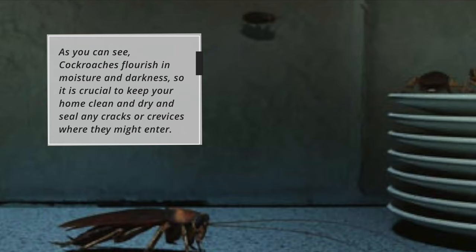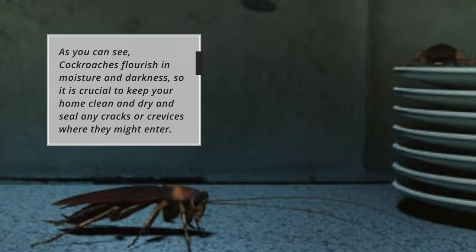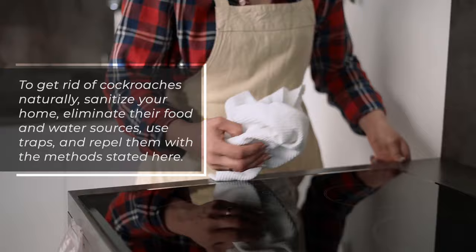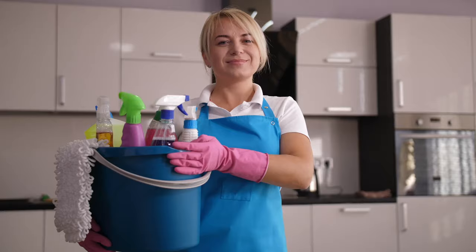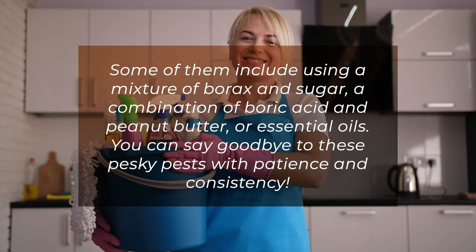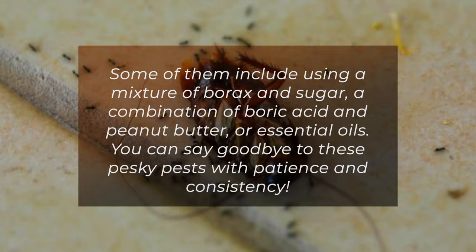As you can see, cockroaches flourish in moisture and darkness, so it is crucial to keep your home clean and dry and seal any cracks or crevices where they might enter. To get rid of cockroaches naturally, sanitize your home, eliminate their food and water sources, use traps, and repel them with the methods stated here — including a mixture of borax and sugar, a combination of boric acid and peanut butter, or essential oils. You can say goodbye to these pesky pests with patience and consistency.